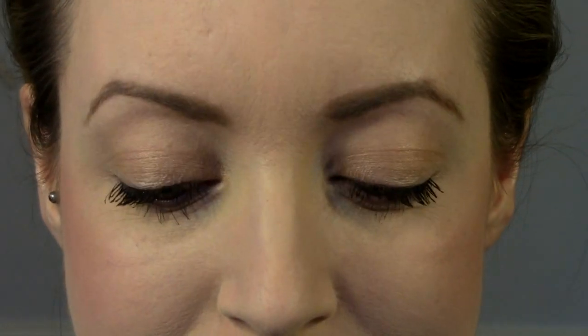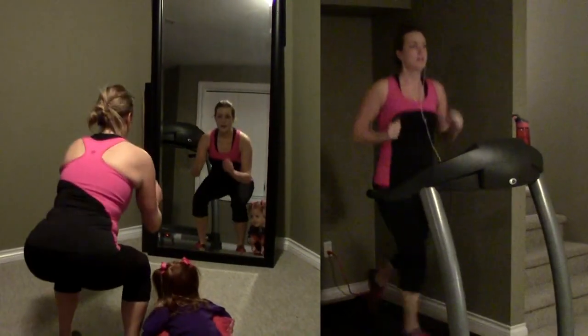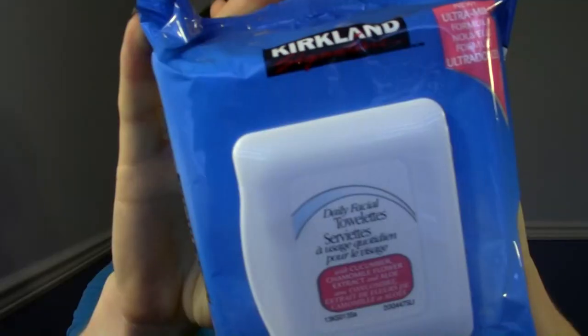Hey everybody, so this is going to be my quick post-workout easy makeup look that I do pretty much every day when I'm staying home with the kids. This video is part of a two-part series, so if you haven't seen the first part, head over to my main channel. I'll have the link down below and you can watch me work out and make kind of a breakfast lunch for the day. Alright, now on to the makeup.